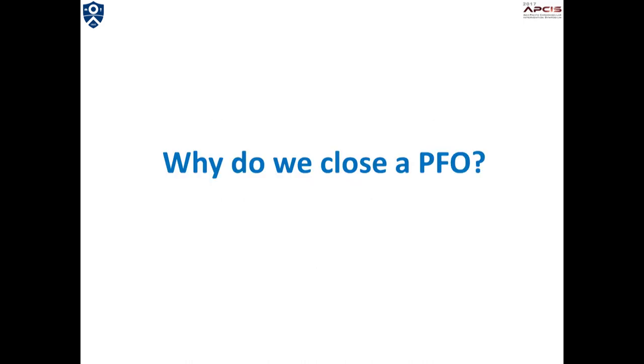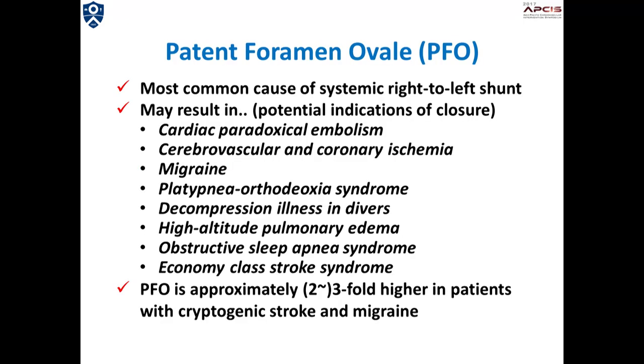Why do we close a PFO? PFO is the most common cause of systemic right-to-left shunting and may lead to many diseases as listed in this slide. Also, it is known that patients with cryptogenic stroke or migraine more frequently have PFO than the normal population.